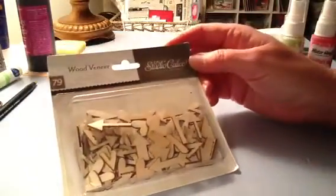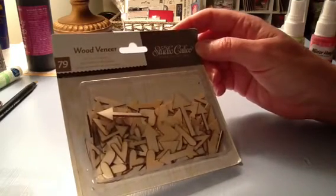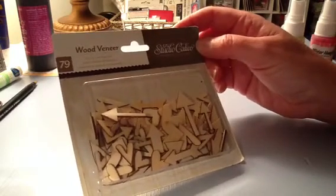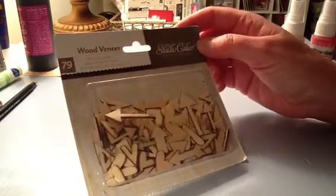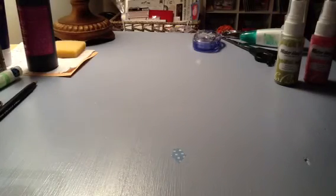The other thing I got - and this is the first time I've received anything like this - was the wood veneers from Studio Calico. It has the hearts and the arrows. I know you've all seen these a million times, but for me it's very exciting because I've never purchased anything like this before. So it's my first package of wood veneers.